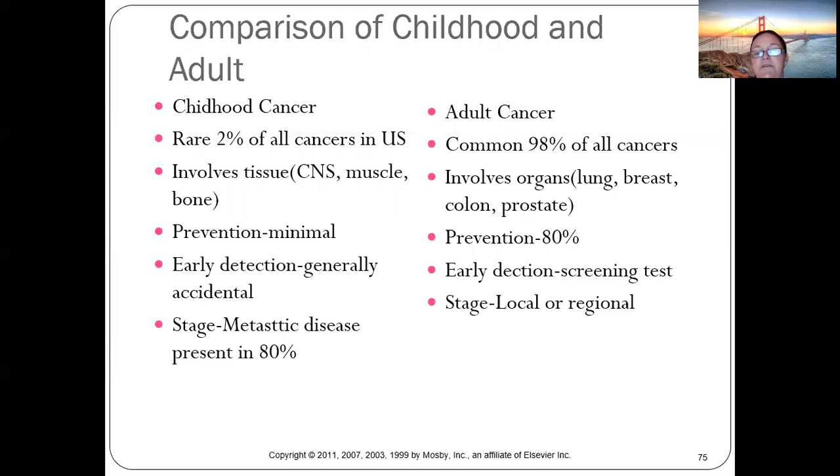With childhood cancers, early detection is generally accidental — you don't expect to walk into a doctor's office and be diagnosed. For adults, screening tests like colonoscopies or mammograms catch cancer at a local stage. With kids, by the time it's found, it's metastatic about 80% of the time.